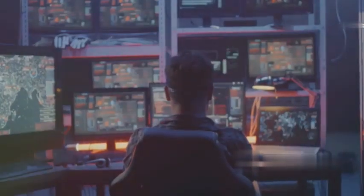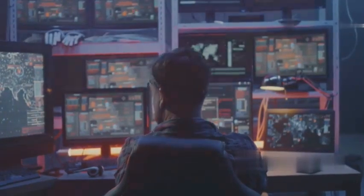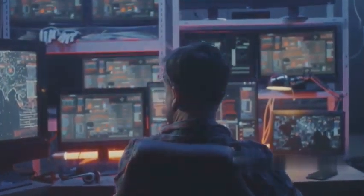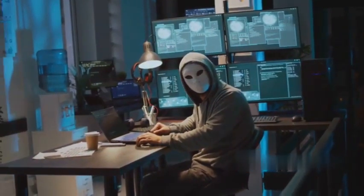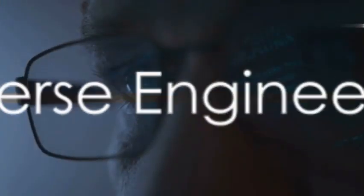Social engineering is a powerful tool that can be used for good or evil. It can be used to raise awareness about security vulnerabilities and educate people about protecting their information — or it can be used to steal identities, defraud companies, and wreak havoc in the digital world. The choice is yours, but remember: with great power comes great responsibility.